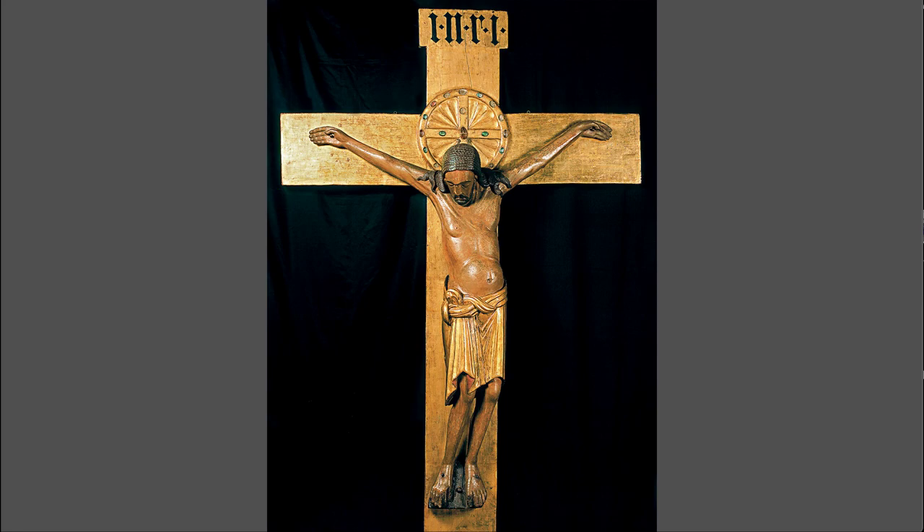This is Art History 1, Part 11. This is the continuation of the early medieval and on into the Romanesque.